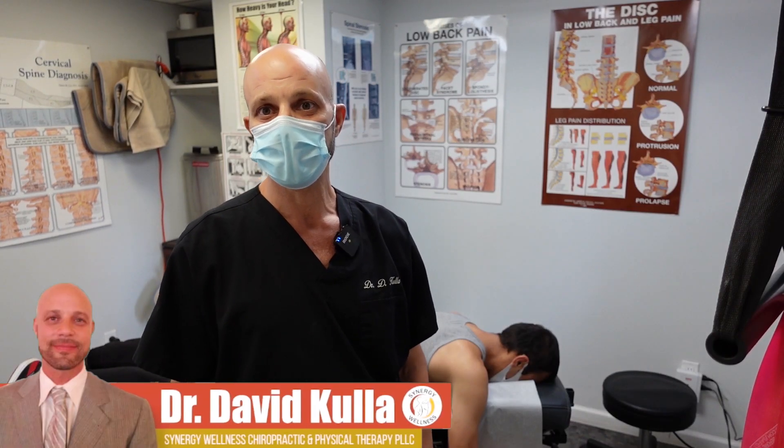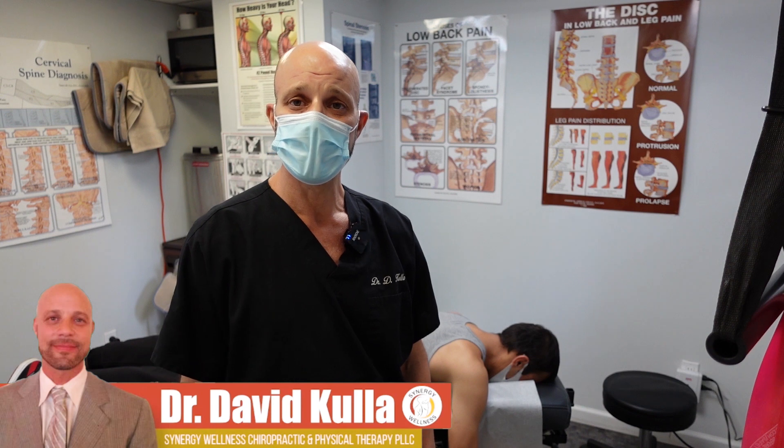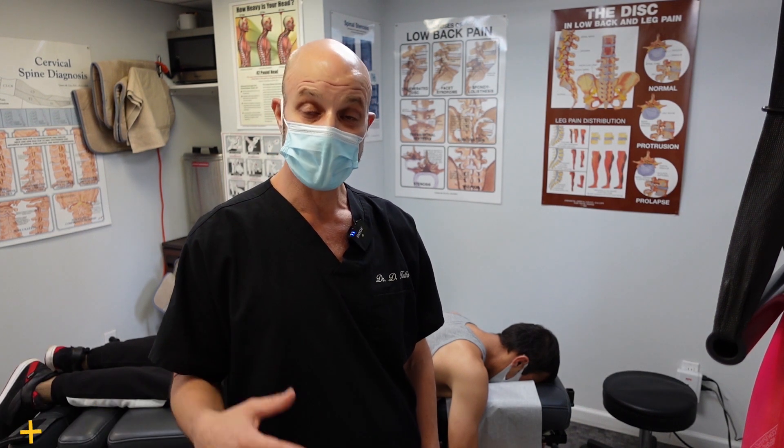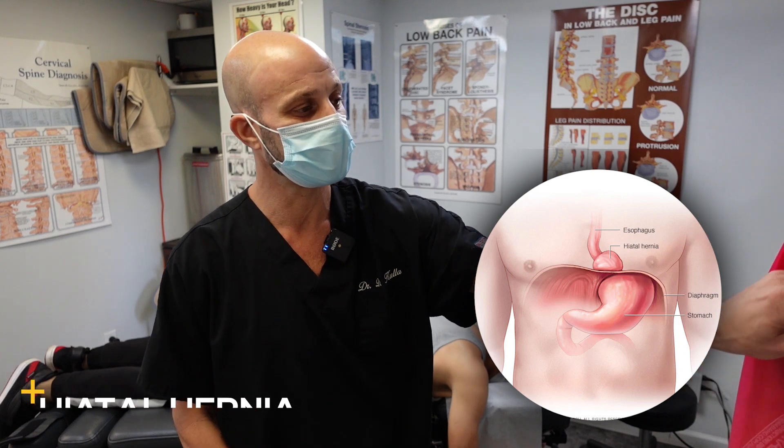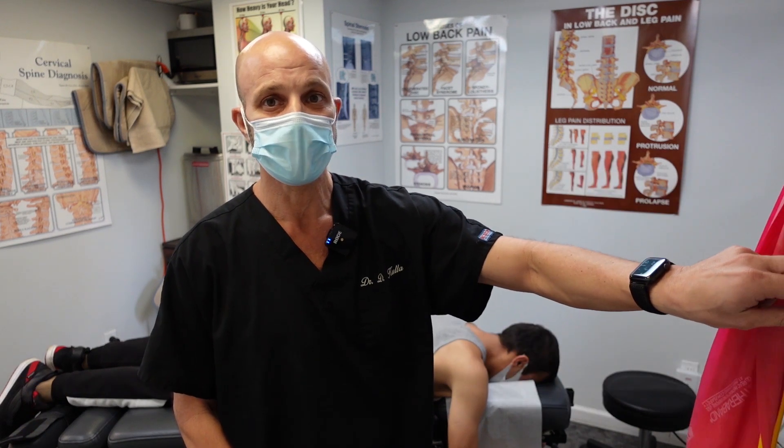Hello, everyone. Dr. David Cull here with Synergy Wellness in New York City. Today, we have another case of hiatal hernia, and I know you guys have seen lots of videos on people with hiatal hernias.